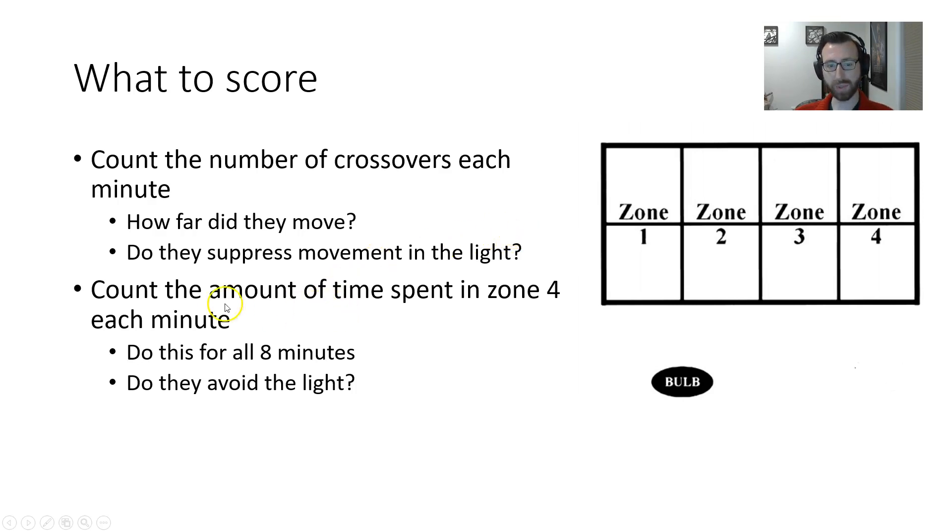I also want you to score the amount of time they spend in zone four for each minute. Zone four is the two boxes furthest away from the light element, all the way on the far side. Do this for all eight minutes so we have a baseline to compare to. This will give us a measure of whether they avoid the light — do they spend more time in zone four, as far from the light as they can get, when the light is on versus when it is off?